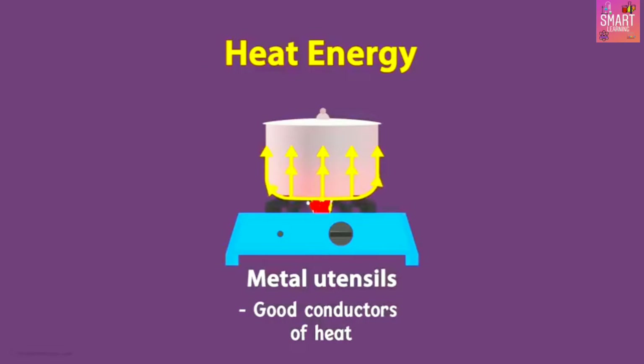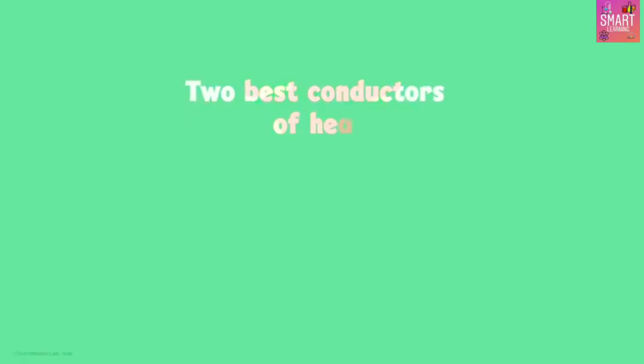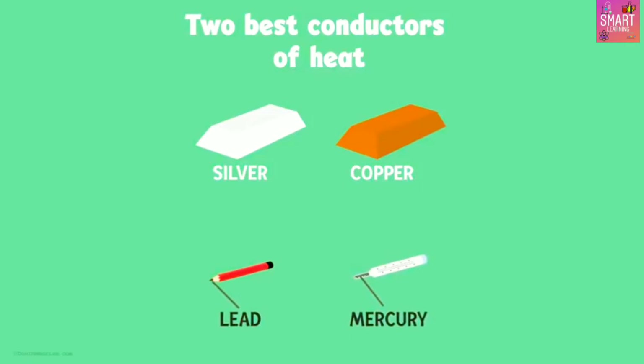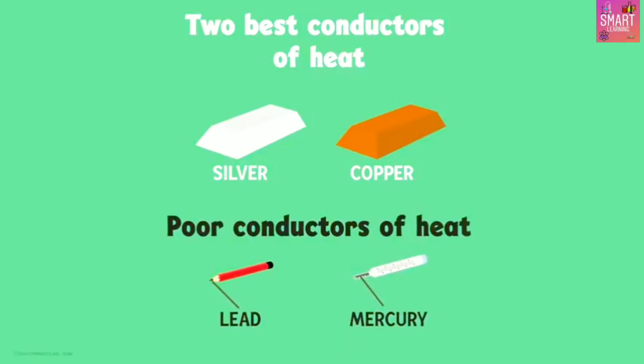The two best conductors of heat are silver and copper. Two other metals, lead and mercury, are comparatively poor conductors of heat.